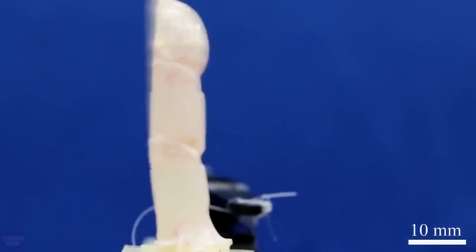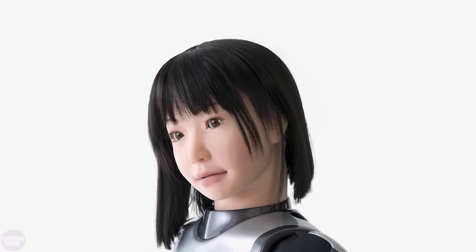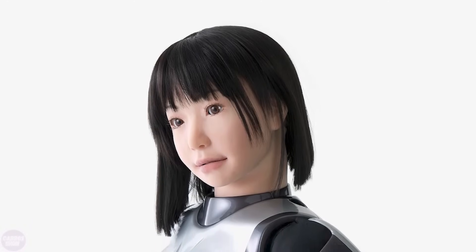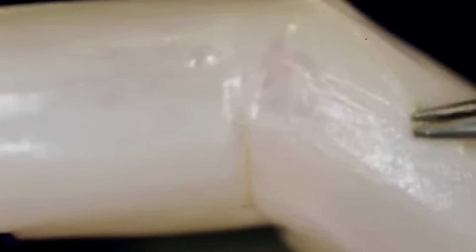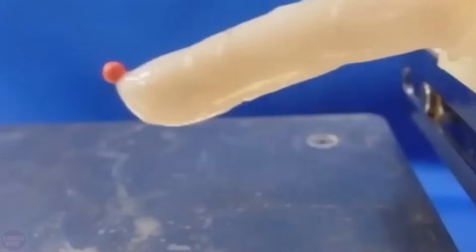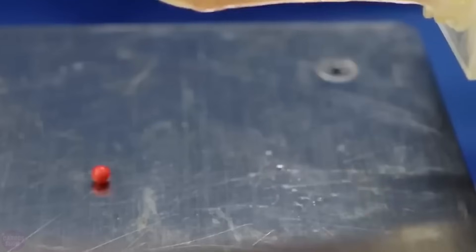Japanese scientists have developed a robotic finger covered with living skin, which, according to their statements, brings us closer to truly human-like robots. The finger is capable of self-healing and is positioned by researchers as an achievement blurring the boundary between living flesh and machine. Previously, scientists have created skin grafts — sheets of skin that can be stitched together, for example, in reconstructive surgery.